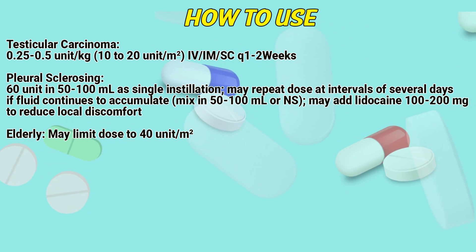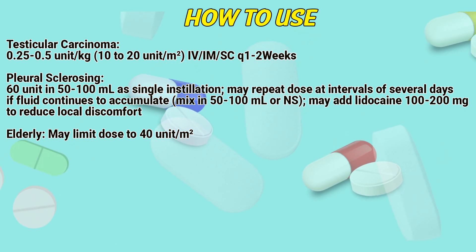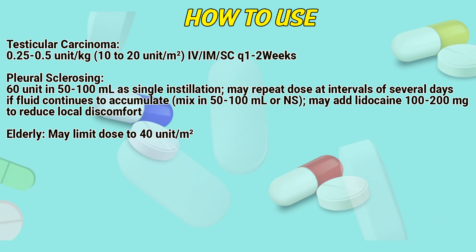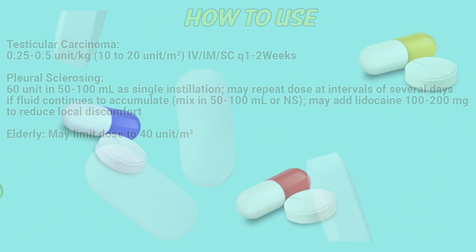Pleurosclerosis: 60 units in 50 to 100 milliliters as a single instillation. May repeat dose at intervals of several days if fluid continues to accumulate. Mix in 50 to 100 milliliters. Lidocaine 100 to 200 milligrams may be added to reduce local discomfort.